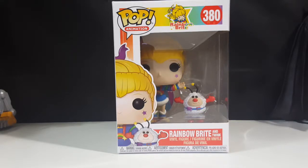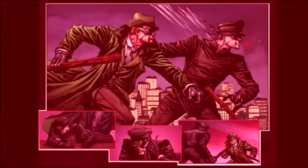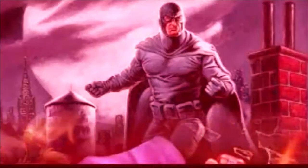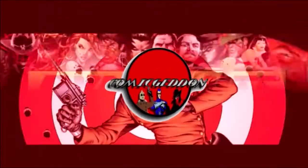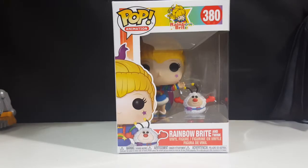Today on the show we're taking a look at the pop animation Rainbow Brite number 380, Rainbow Brite and Twink. Hey guys, welcome back to Come Again TV, the only place on YouTube where all geek culture collides. If you're new to the channel, don't forget to hit that subscribe button so you don't miss out on future videos. As I said, today we're taking a look at the pop animation Rainbow Brite number 380, Rainbow Brite and Twink vinyl figures.